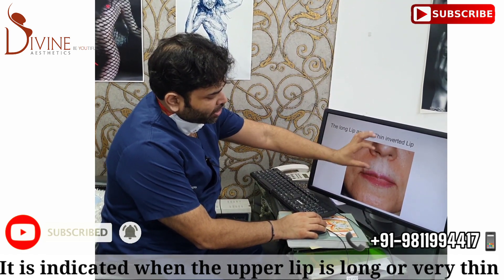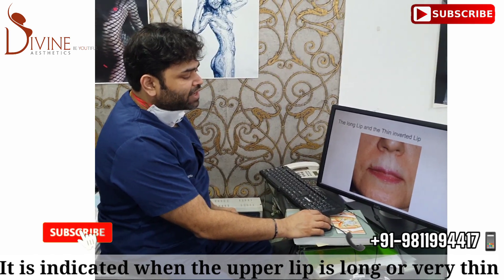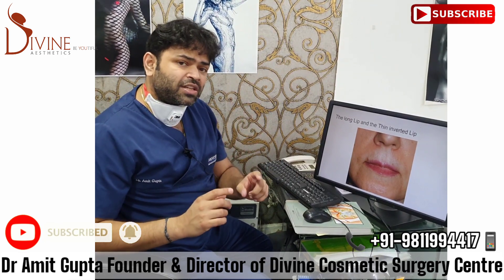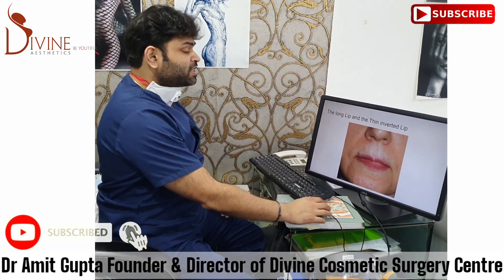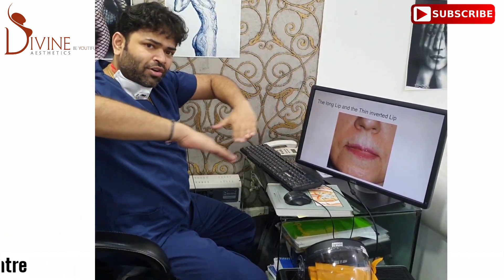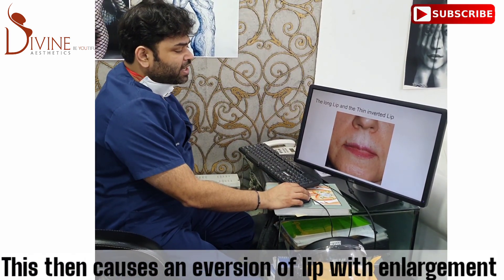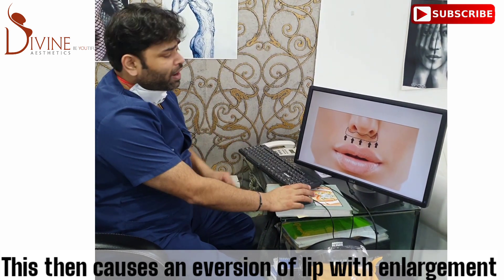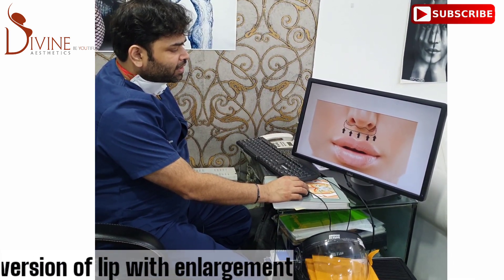There are many patients who have a long upper lip. For example, if we see this picture, the length from this point to this point appears to be very long, and also the lip is very thin. When we do a filler in such cases, there's a very high chance of creating a duck-type lip, which we don't want. The reason is the lip length is too much and the lip is inverted inside — it is impossible to bring it out without actually lifting the lip up.